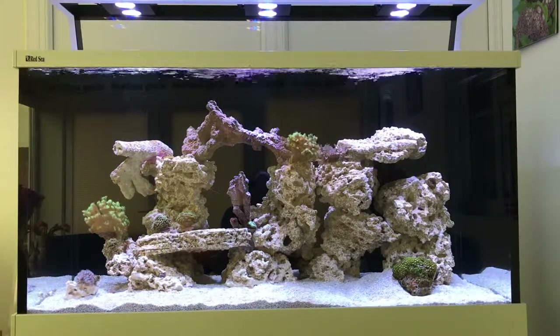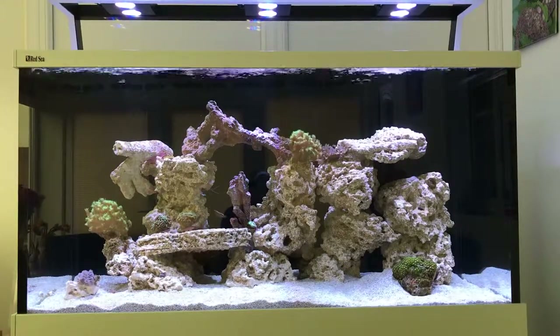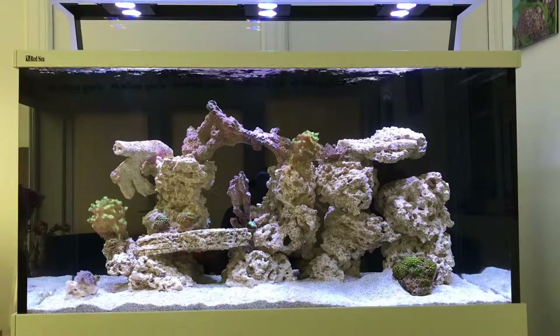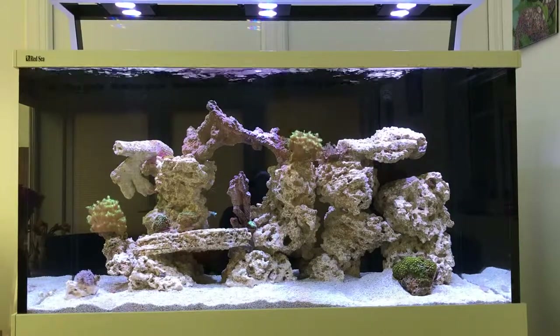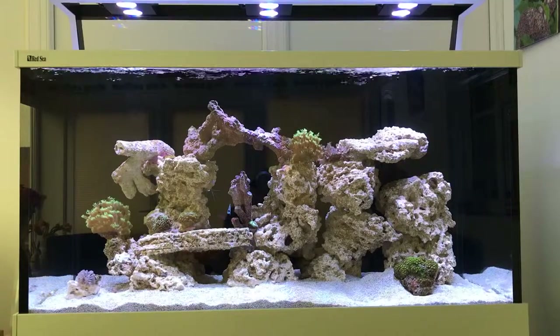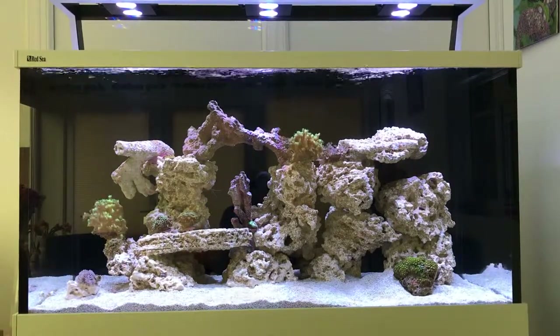I also moved the blastoma just off of Wembley Stadium — that's the flat rock with the two hammer corals on the right-hand side. I just slid him off there and he sits there very nicely. I had to disturb one of the blue-legged crabs, but he's been cleaning up that frag plug very well.